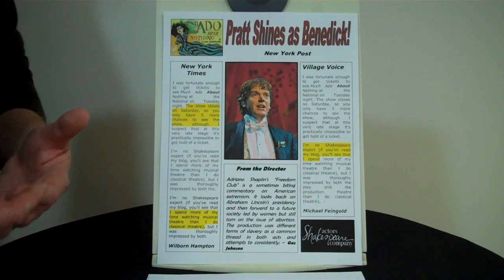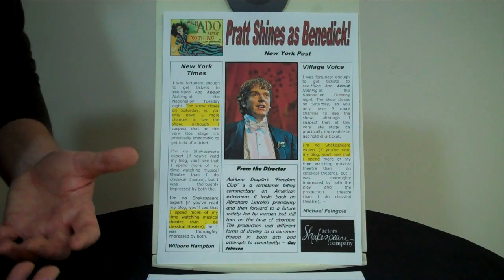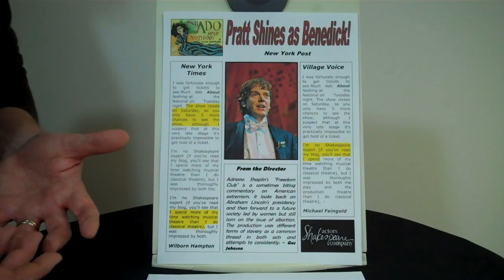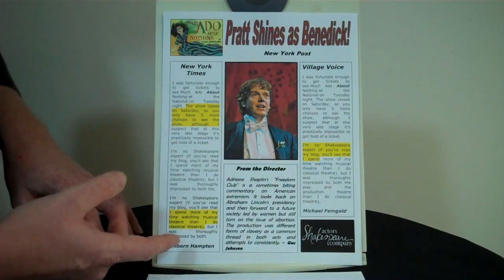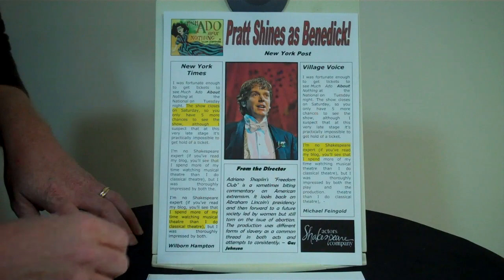If you feel comfortable, go to the director and say, could you write some thoughts about my work on this project and what you thought of me as an actor? If what they give you is good enough, you can integrate it into the review sheet. Here the fictitious director, Gus Johnson, wrote some kind words, so I have a 'From the Director' box.